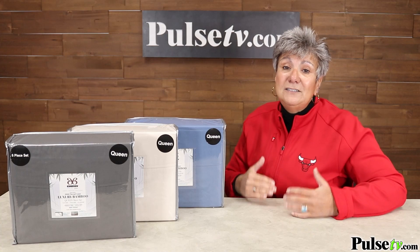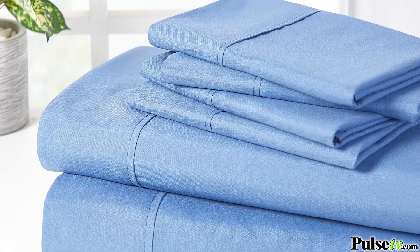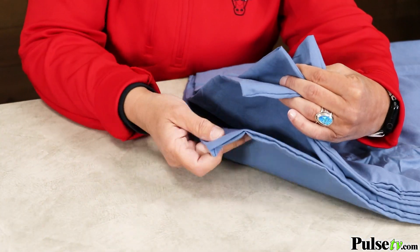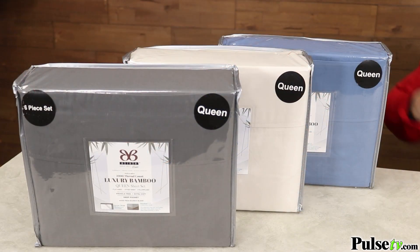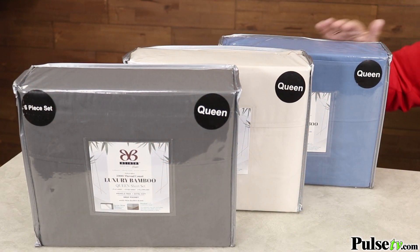Now this is a deluxe set. You're getting a flat sheet, a fitted one, plus not just two but four pillowcases, and it comes in both king and queen and in these three colors: charcoal, cream, and blue.